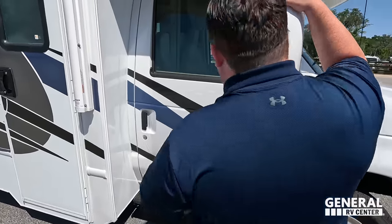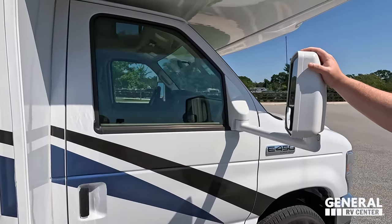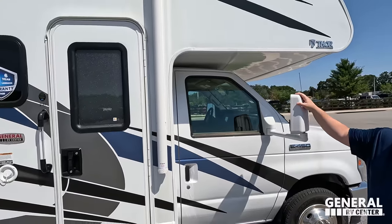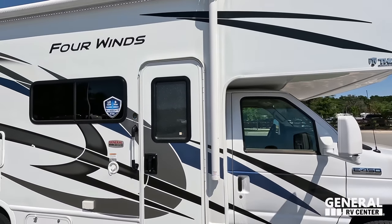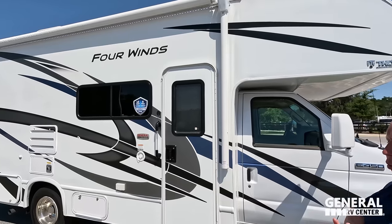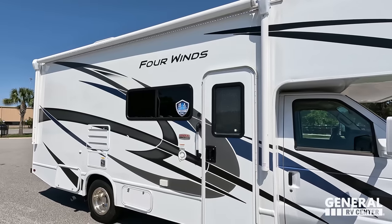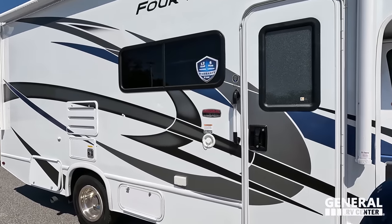Coming down the side you'll see the white mirrors right here, and there are no side cameras on this motorhome. Coming on down — this is a very nice motorhome because Thor is giving you a 12-year structural warranty and a 6-year lamination warranty, along with a huge power awning with LED lights. I like that.